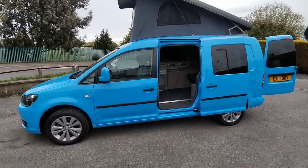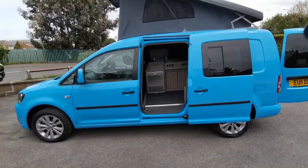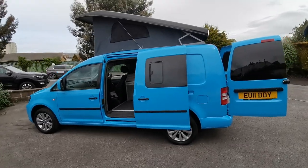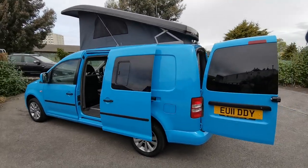If you'd like any more information about this super VW Caddy camper, please contact me, Paul at AW Leisure. Thank you very much for your time.